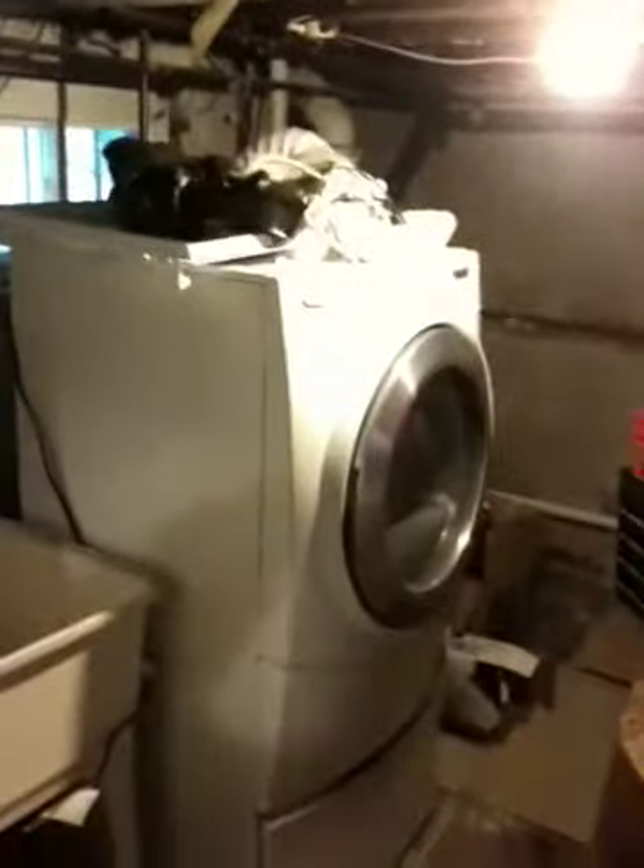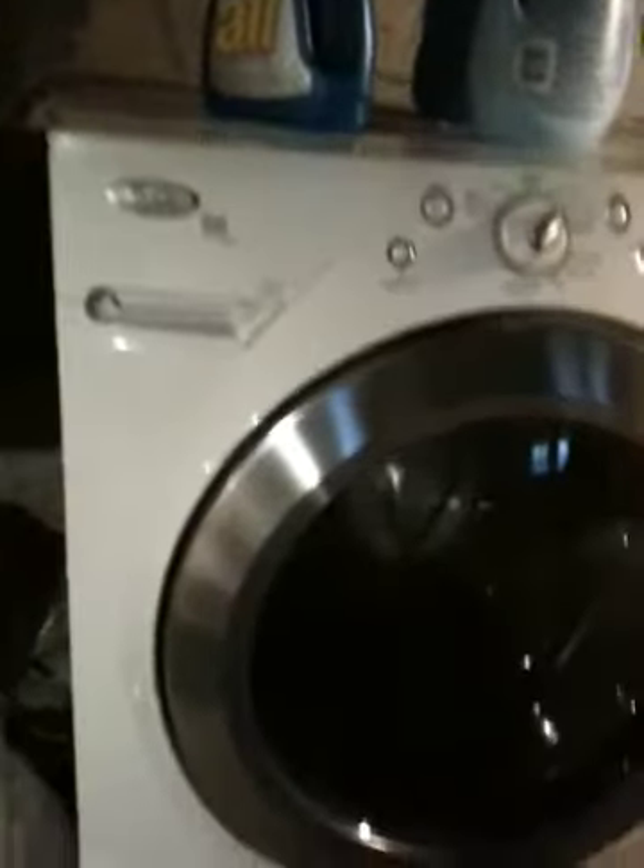This is the back part with the hot water heater and the furnace. Right now this is the junk room, so we'll get everything situated soon. This is my new dryer that I bought, and a new washer on the pedestal.